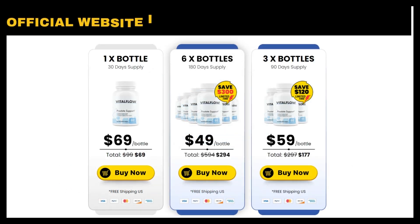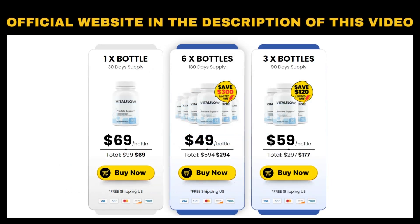The first thing you need to know about Vital Flow is: be careful with the site where you buy the product, because Vital Flow is only sold on the official website. To avoid risking buying a fake product and putting your health at risk, I left the link to the official website of Vital Flow in the description of this video for you to access safely.